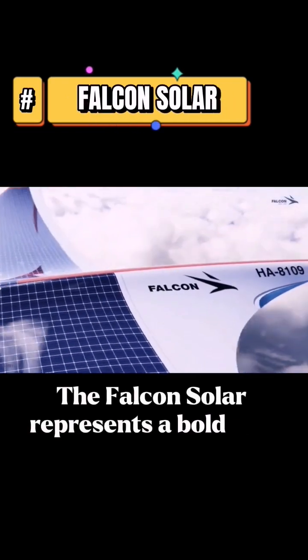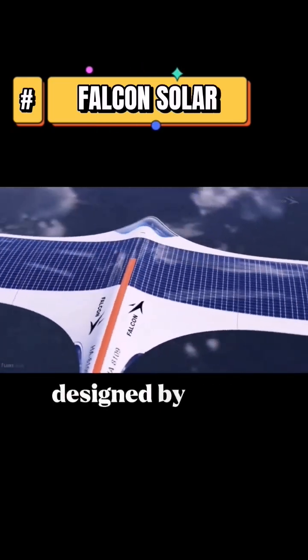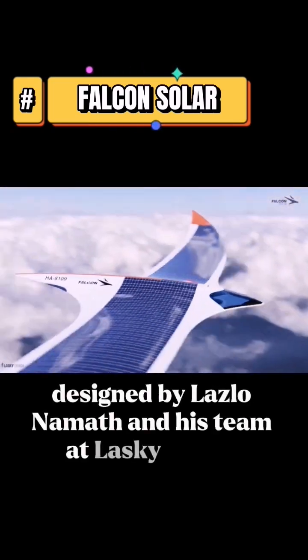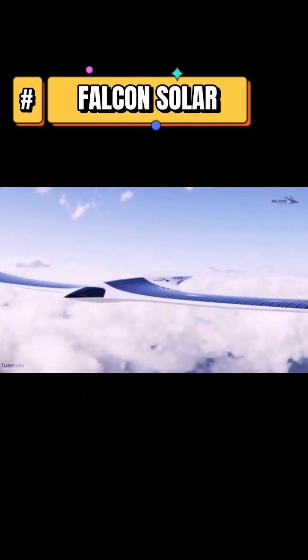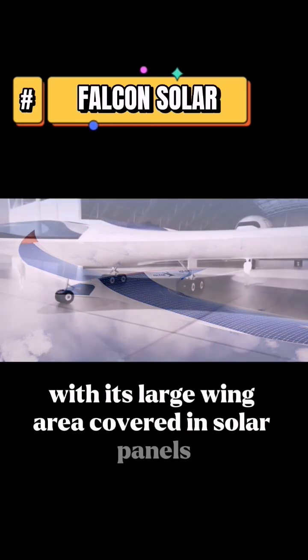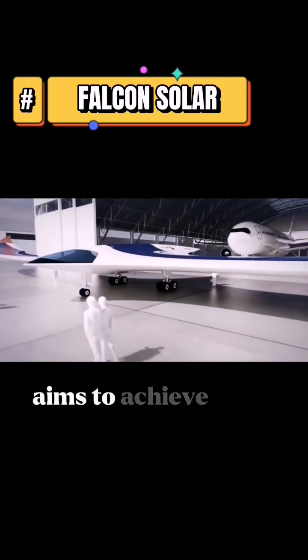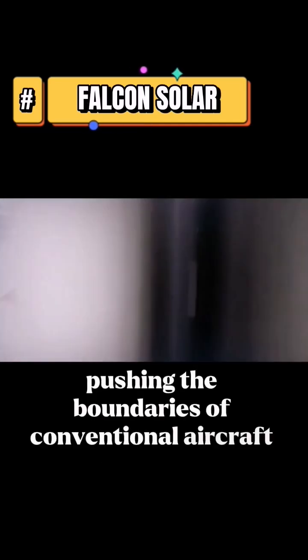The Falcon Solar represents a bold and innovative approach to the concept of solar-powered aircraft. Designed by Laszlo Namath and his team at Lasky Design, this futuristic aircraft draws inspiration from nature, specifically the streamlined body of birds of prey. With its large wing area covered in solar panels, the Falcon Solar aims to achieve solar flight with zero emissions, pushing the boundaries of conventional aircraft design.